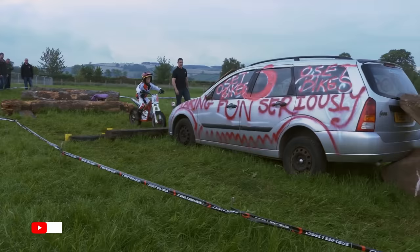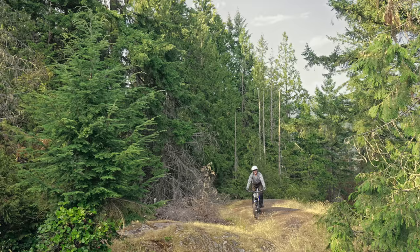25 inches seat height. My entire riding group can flat-foot this thing, and they're fine.